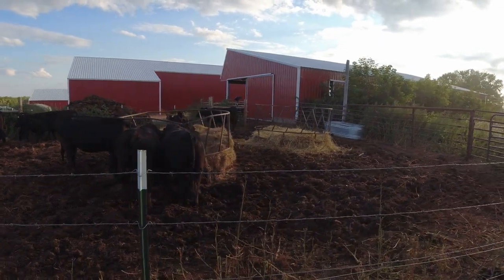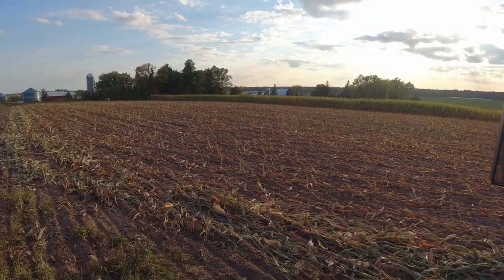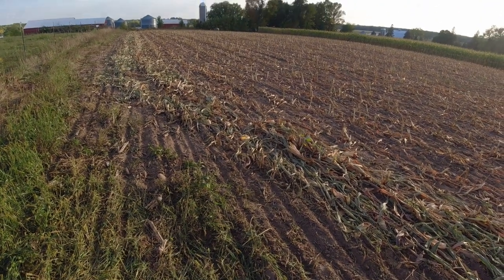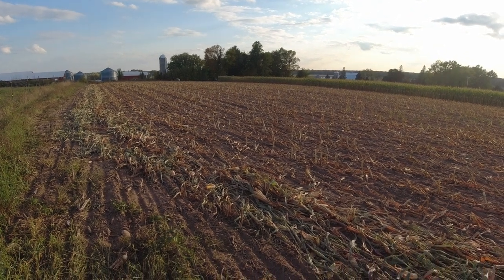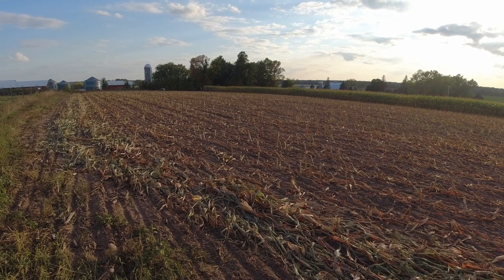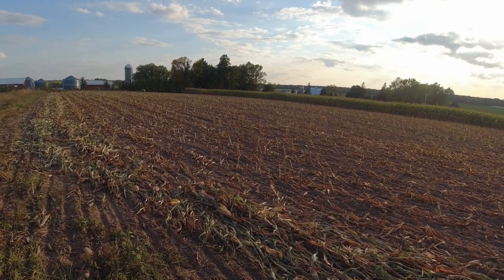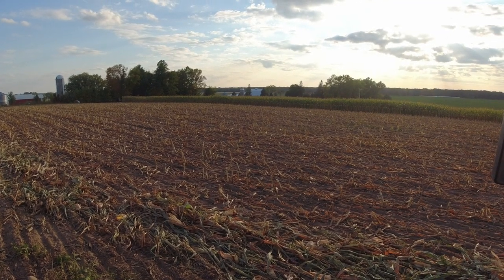Here are the bred heifers looking nice — a couple more weeks and they'll join the cows. There's the standing corn we have left, and all the chopped ground was no-tilled into KWS forage hybrid winter rye. We'll see how this turns out — I have high hopes for it. The rest that we planted earlier on Friday will all be planned for combining. If for some reason it doesn't look very good in the spring, we can cut and bale or chop all that too.